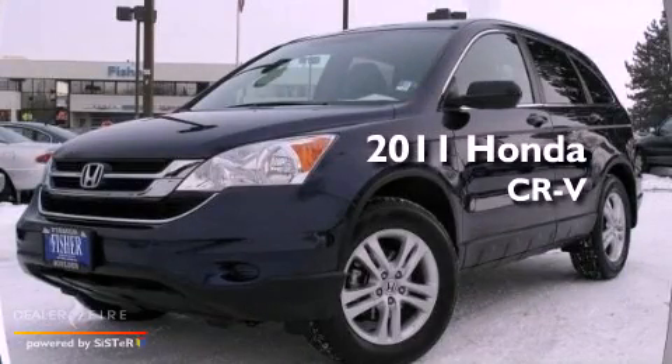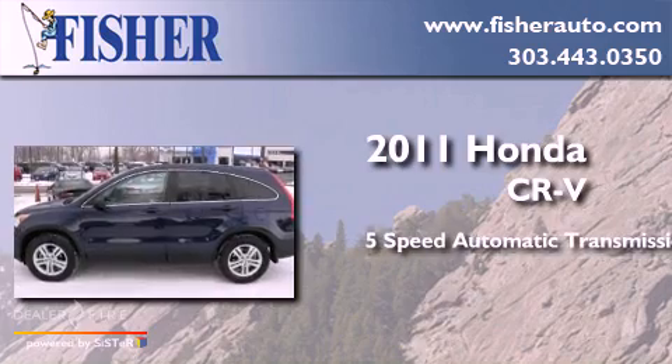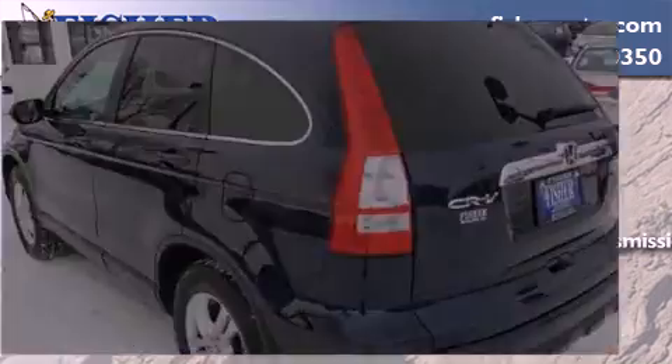This is a 2011 Honda CR-V. This crossover has a 5-speed automatic transmission, an inline 4-cylinder engine, and the added capability of 4-wheel drive.